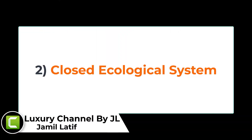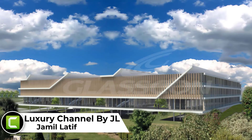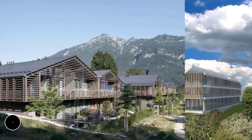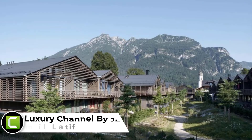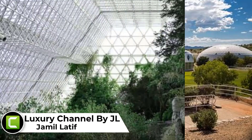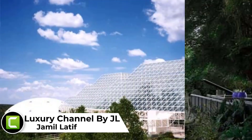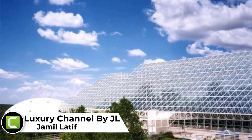Number 2: Closed Ecological Systems. Ecosystems that do not rely on matter or water exchange outside the system. Such closed ecosystems would theoretically transform waste products into oxygen, food and water in order to support life forms inhabiting the system. Such systems already exist in small scale, but existing technological limitations prevent them from scaling.